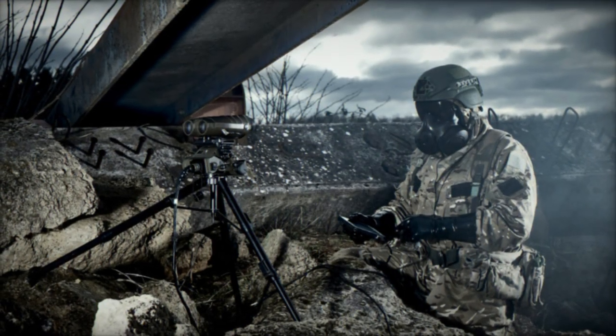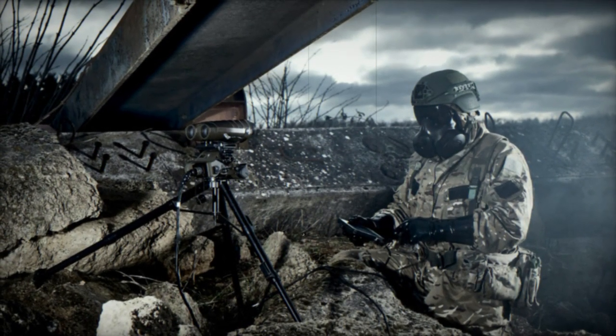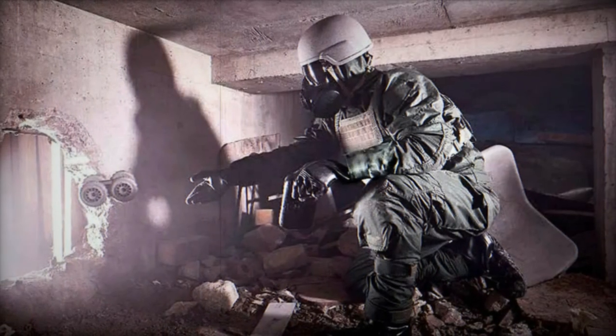This suit ensures robust shielding against chemical warfare agents (CWAs), toxic industrial chemicals, ticks, and biological hazards, offering continuous protection for up to 24 hours.